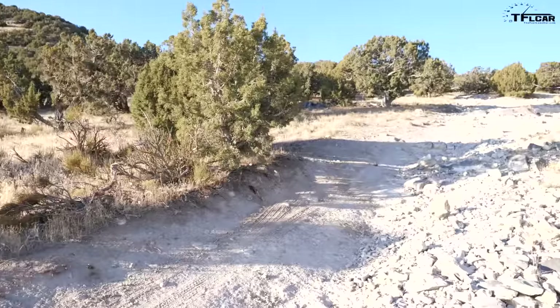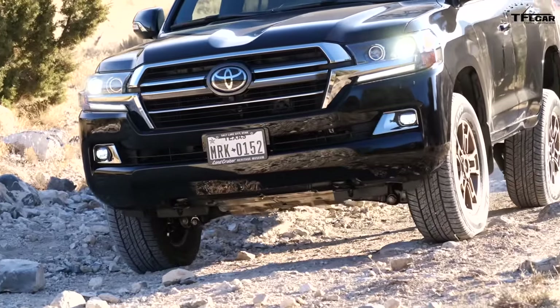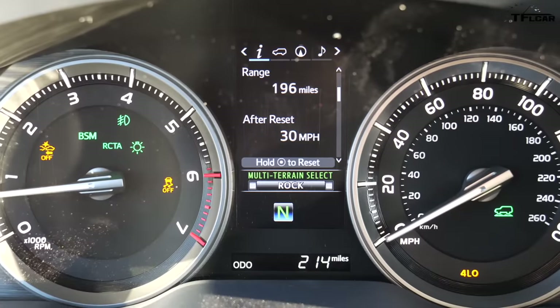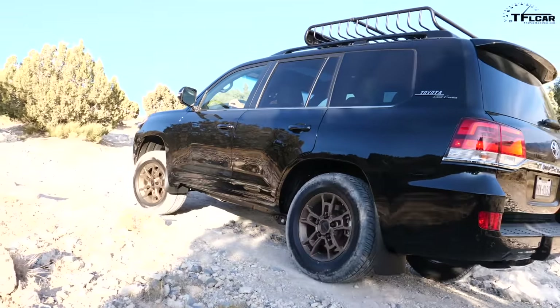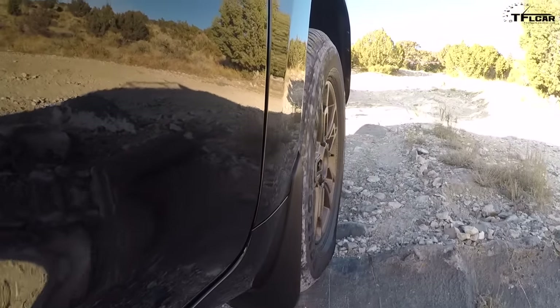Nothing out here is going to be too difficult because Toyota is not going to let us journalists damage their Land Cruiser, but we do have a rough, loose climb. I've stuck it in low range and locked the center diff, just going to crawl up and see if this monstrous 5.7-liter beast can pull its way up. Another cool feature I can dial in on this 200 series is the Multi-Terrain Select, or MTS. I can tell the vehicle what kind of off-roading I'm doing — rock, rock and dirt, mogul, loose rock, or mud and sand. We're on loose rocks, so that's the setting I've selected.